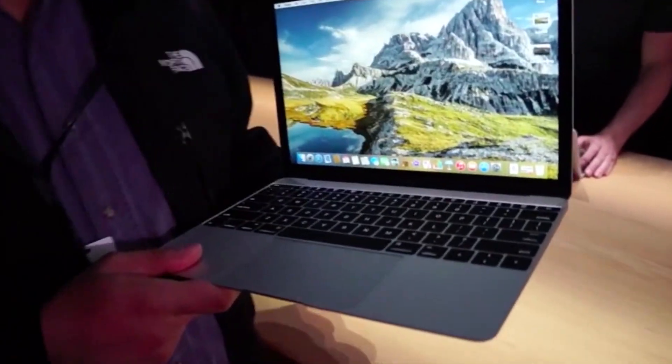Apple's new MacBook has only two ports: a headphone jack and a USB Type-C port, which serves for power, video, hard drives, connectivity, and anything else you need. Along with MSI, that makes Apple one of the first PC makers to support the new USB-C standard, which is going to take over the world in the next few years. Let's take a closer look.